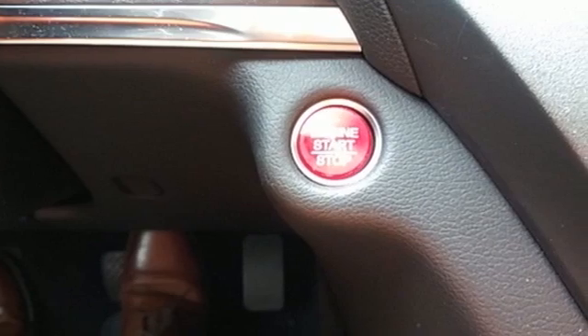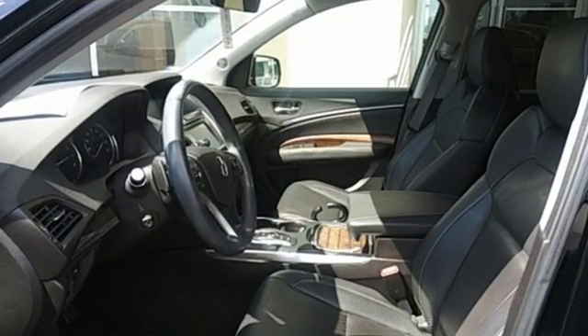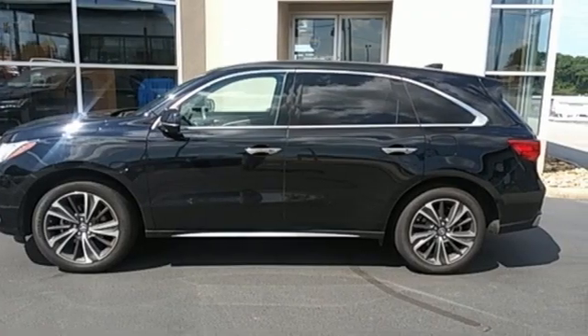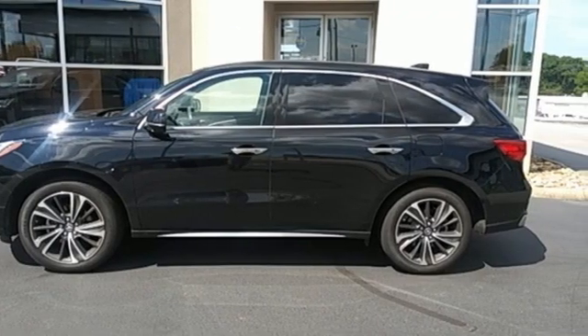V6 engine, gas pressurized shocks, streaming audio, memory exterior door mirror settings, front heated leather sport seats, front and rear parking sensors.